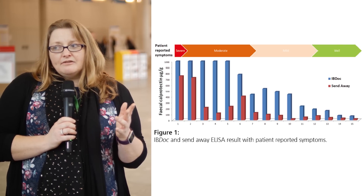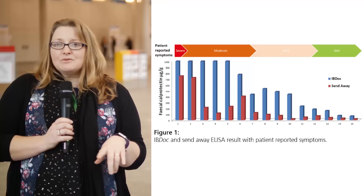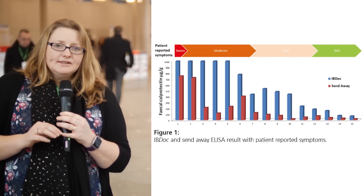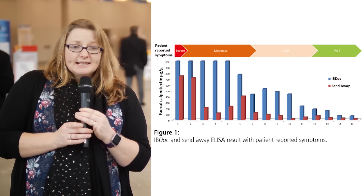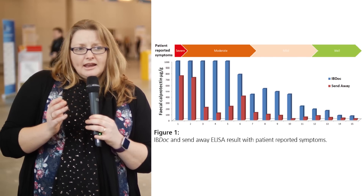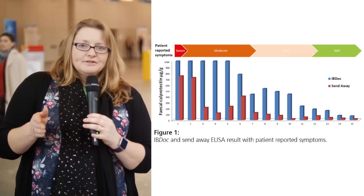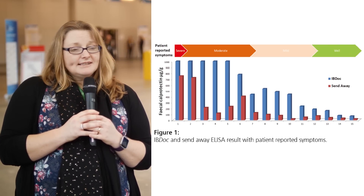There was a variation in the results we received from the IBD-OC compared to the send-away test. How the tests were handled could be a factor — the test may take a few hours to reach our lab before it can be refrigerated, and there may have been some degradation in the sample; this has been reported in the literature as shown in our references. There is also intra-individual variability in the patient's own samples, so their result could be different at a different time of day — there is going to be a difference, which is what we're trying to convey.